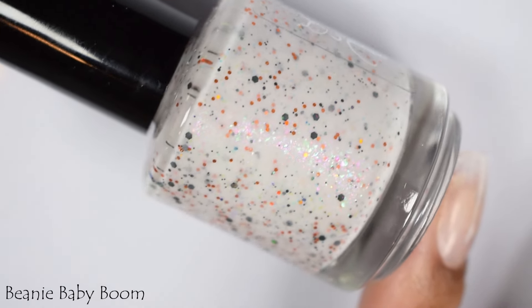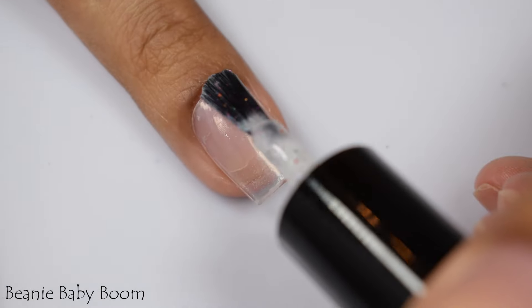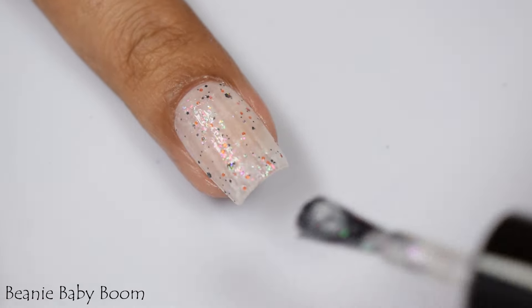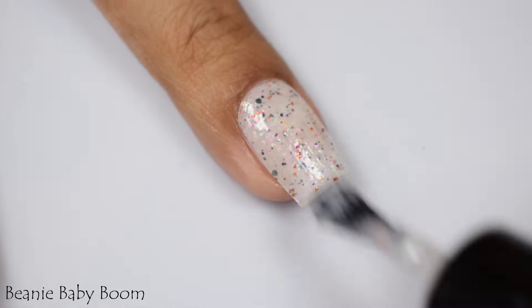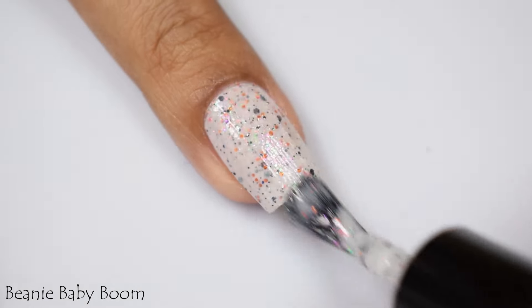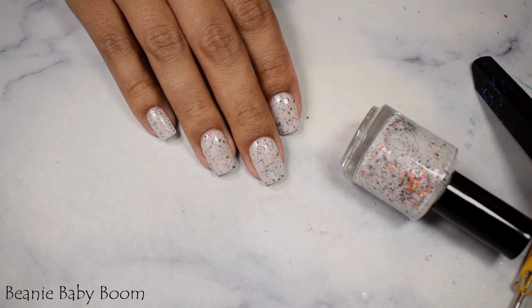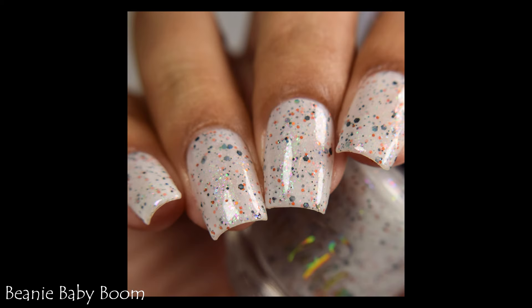Beanie Baby Boom is a white base with orange and black hollow glitters and scattered pink to aqua crystal flakes. We have another crelly going on here — this one has a very crelly base with a bit of a squish factor to it. I wanted to maximize all those glitters on my nails, so I chose to go in quite light on my coats and went up to three of them. I think that's going to maximize that nice pond effect the best. Use a glitter smoothing top coat and a glossy top coat to seal everything up. This one's so clean looking.